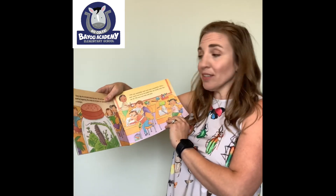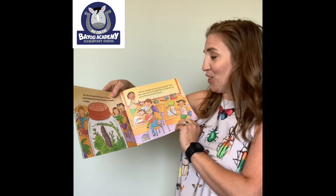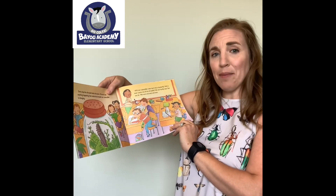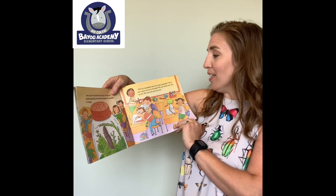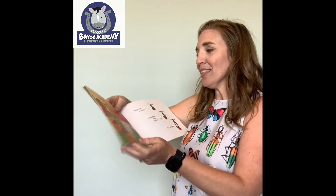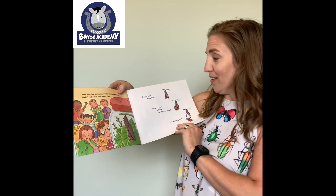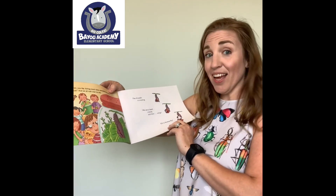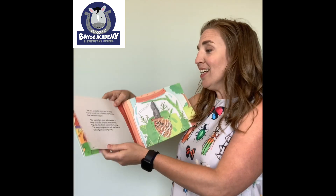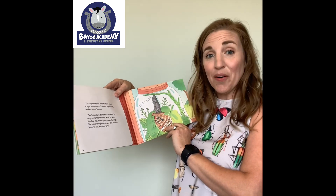Every day, the chrysalis looks the same — we can't see anything happening. But inside the chrysalis, our caterpillar is changing. Will our caterpillar ever turn into a butterfly? Will it ever come out? We can hardly wait, but we do — we wait and wait and wait. Then, one day during snack time, somebody shouts, "Look!" and we all rush over. The chrysalis is cracking. We see a head, a body, and then wings. It's a butterfly! The tiny caterpillar who came to school in a jar turned into a painted lady butterfly, and we saw it happen.